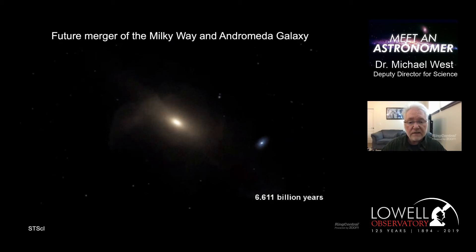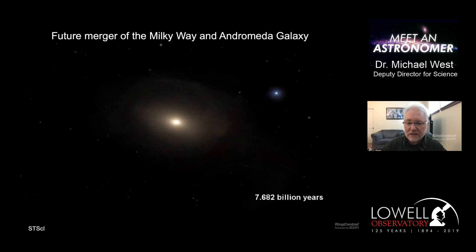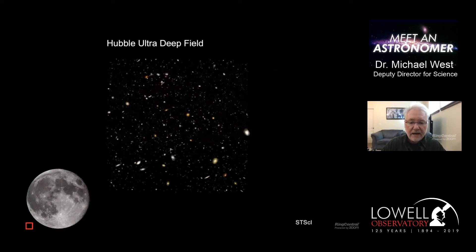People often ask what's going to happen to the sun and the solar system when the two galaxies merge. First of all, don't worry - it's 5 billion years from now. Nothing will happen to the solar system because the distances between stars are so enormous that virtually no stars will hit each other. To put it in perspective: driving to the sun at 60 miles an hour would take 177 years; driving to the nearest star, Alpha Centauri, would take 50 million years. There's so much empty space between stars that when galaxies merge, no stars ever collide.